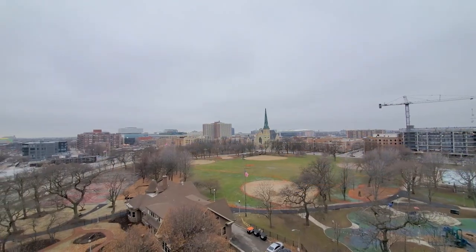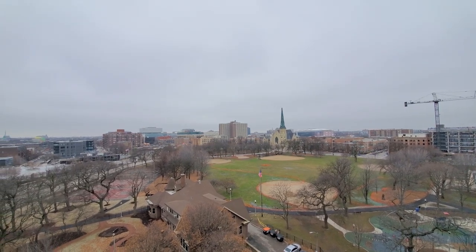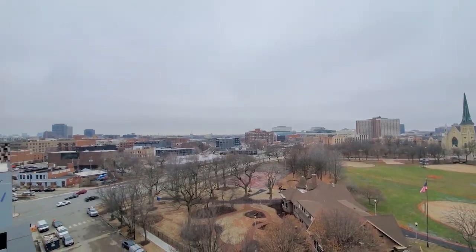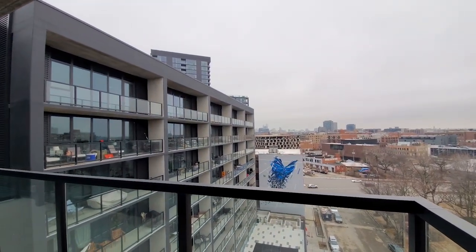I'm on the wide balcony of apartment 915 — a two-bedroom, two-bath — looking south over Union Park directly across the street, turning for a view toward the skyline and looking over the pool deck.